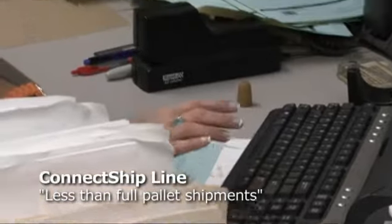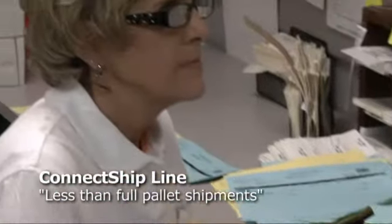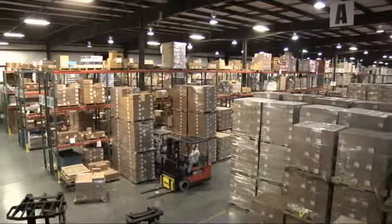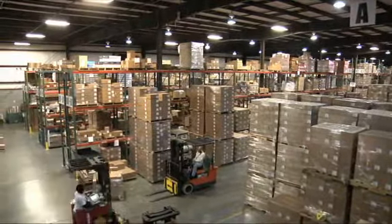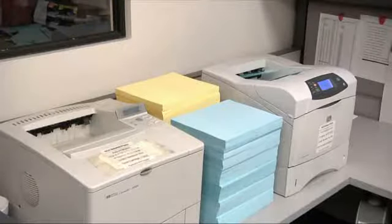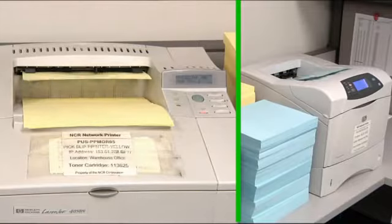In our connect ship, or less than full pallet shipping lines, orders are batched by our ERP system and sent to the warehouse throughout the day for shipment. The picking ticket, which is the blue laser printed sheet, and the yellow packing list are printed in the office.